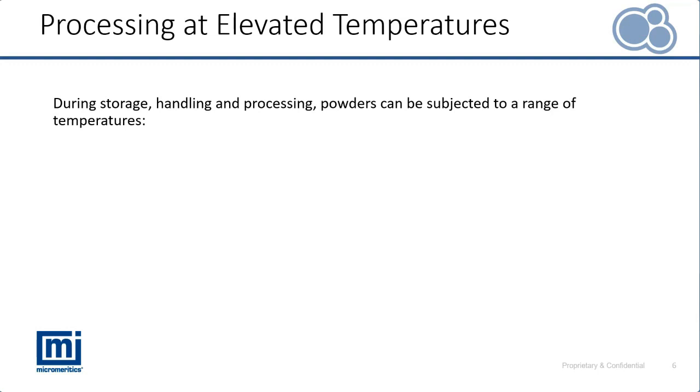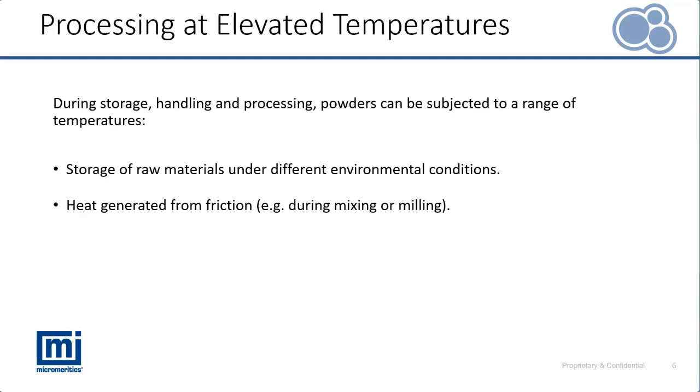It's now time to introduce the extra variable of elevated temperature. Here are a few examples of when powder may be subjected to elevated temperatures and why this is a relevant variable. Powders can be stored under different environmental conditions due to fluctuations in temperature from different climates, day-night cycles, and highly controlled storage environments. Heat can also be generated from friction from process equipment — for example during blending, mixing, drying, and milling.